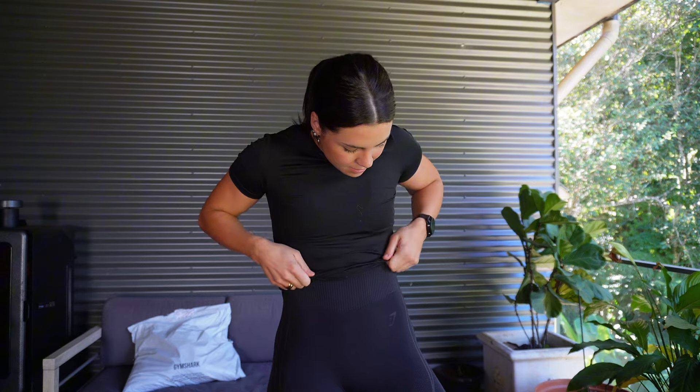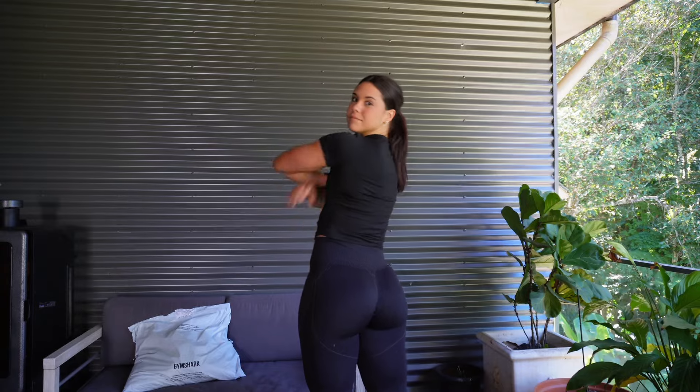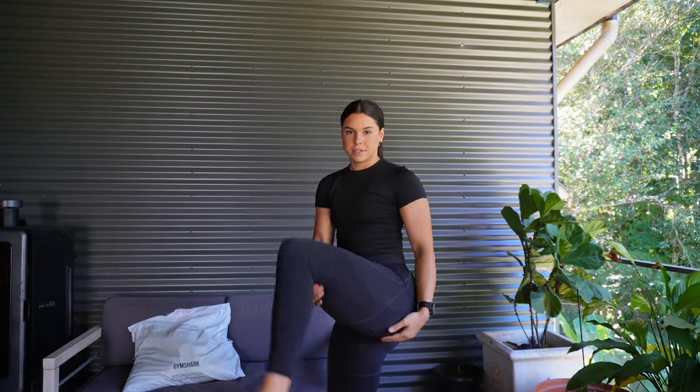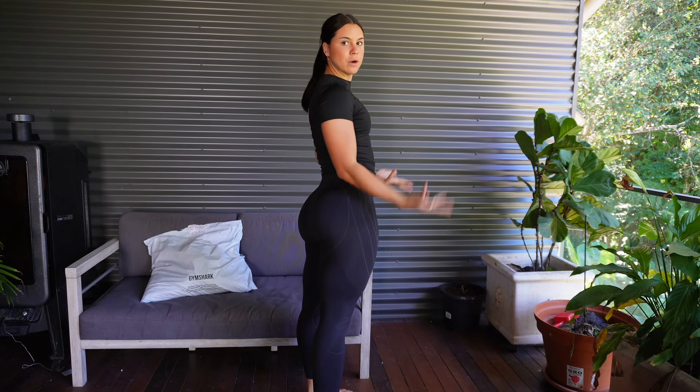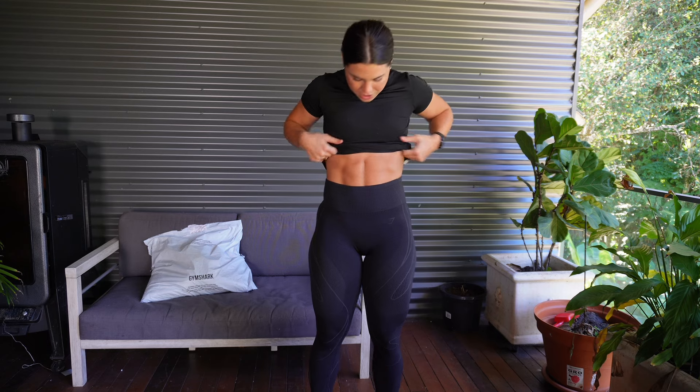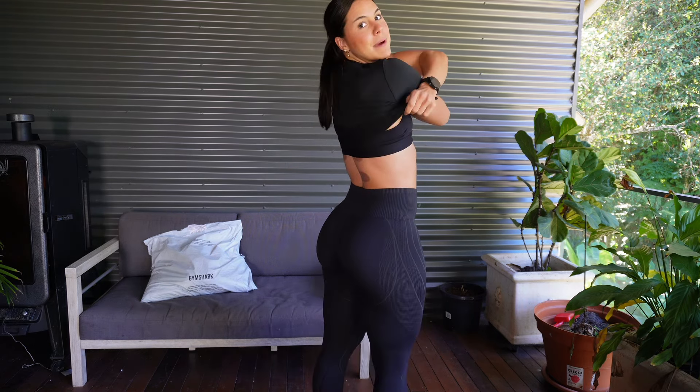I just want to show you two things — I don't even know these pants, but if you see them on Gymshark they are really cool. They've got like patterns, they contour you, they look great. I love them so much.